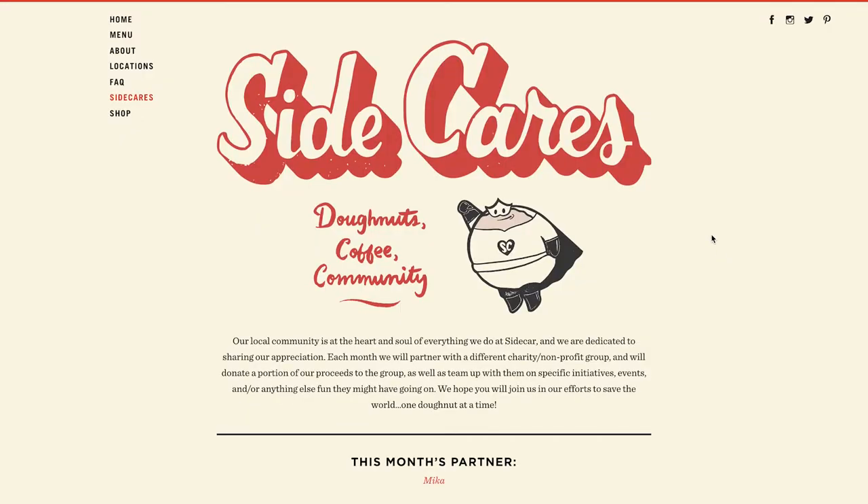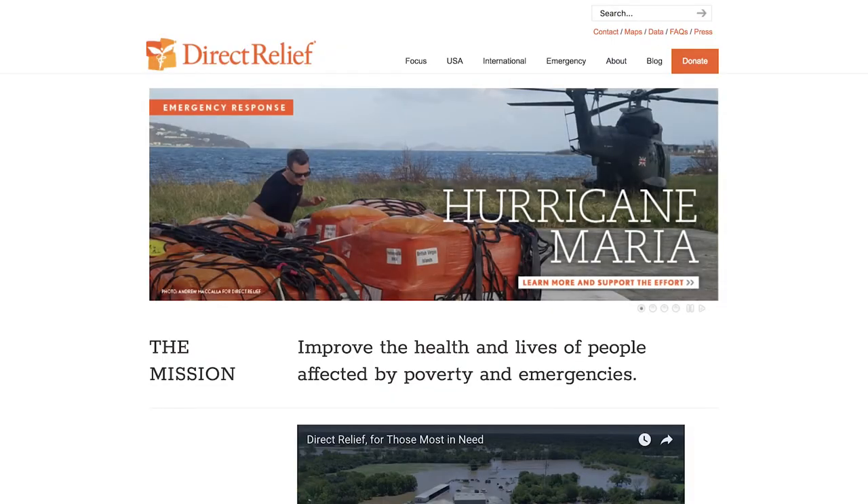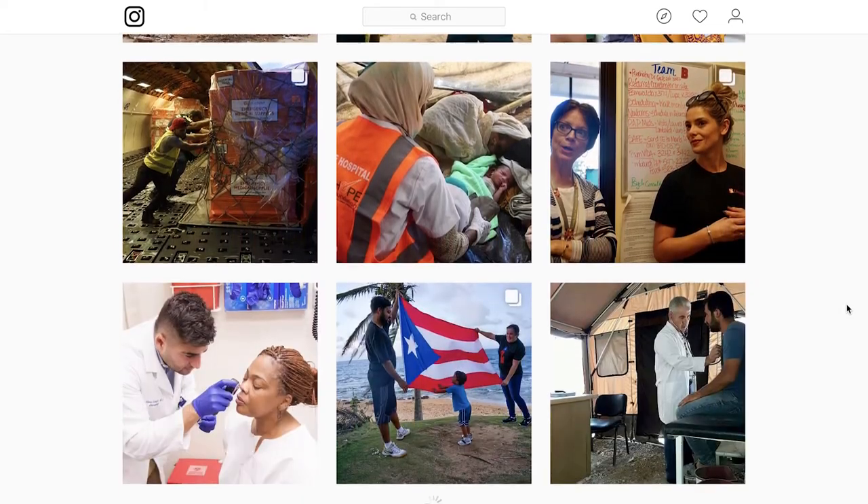So tell me about Sidecares. Every month we partner with a local nonprofit or charity. One of our donuts will be chosen — it's usually a monthly flavor — and we'll give back part of the proceeds for the sales of that donut. That's amazing! So when you eat donuts here, you're doing good.